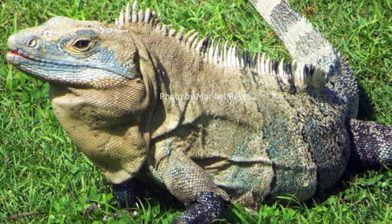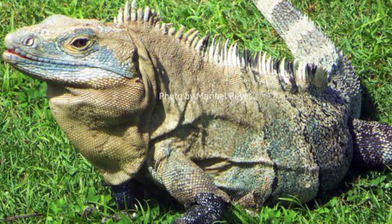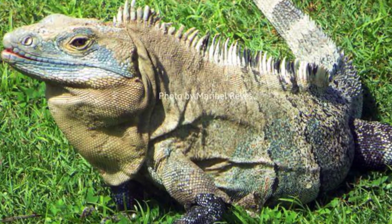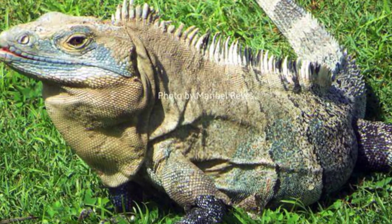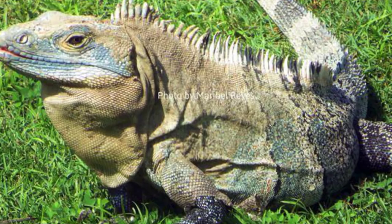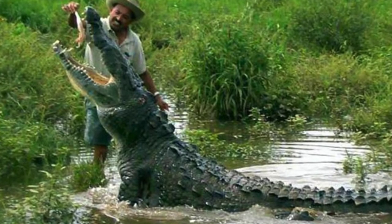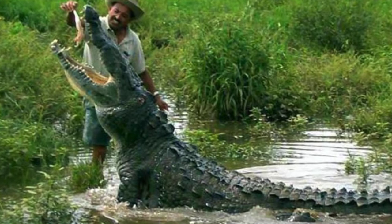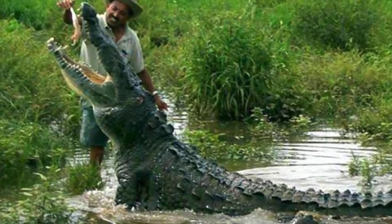In this area you can find over five percent of the planet's plant and animal species, and considering the landmass makes up less than one-third of one percent, that's an amazing figure. The wildlife ranges from iguanas to crocodiles — or alligators, I never can tell the difference.